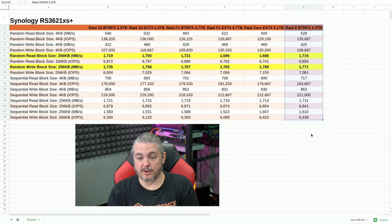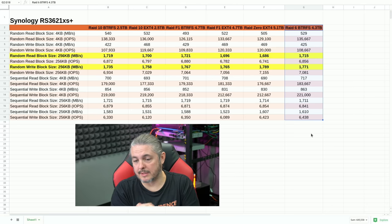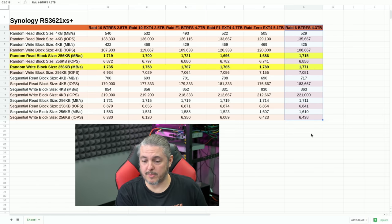The last test I did was standard RAID 6. Once again it's in line with the other benchmarks — RAID 6 gives you two drives of redundancy, so there's a little less storage at 4.3 terabytes versus 4.7, but the performance was quite good.